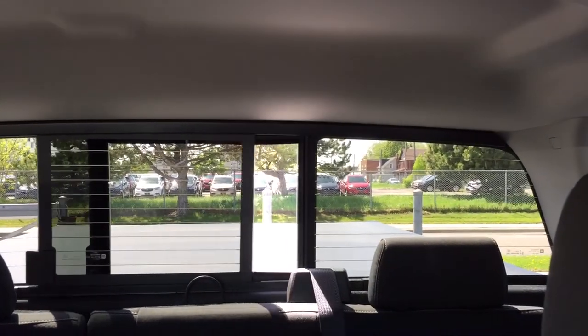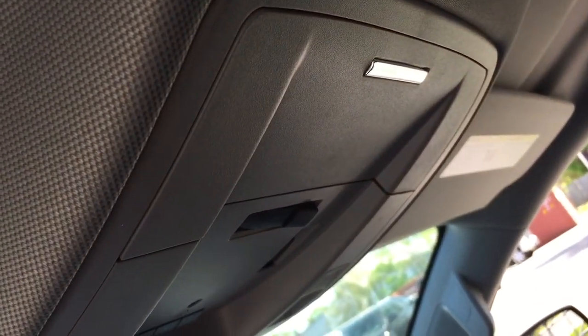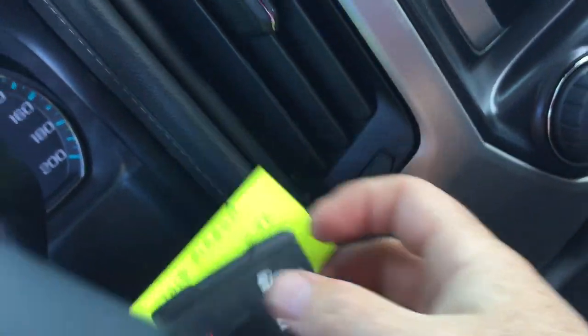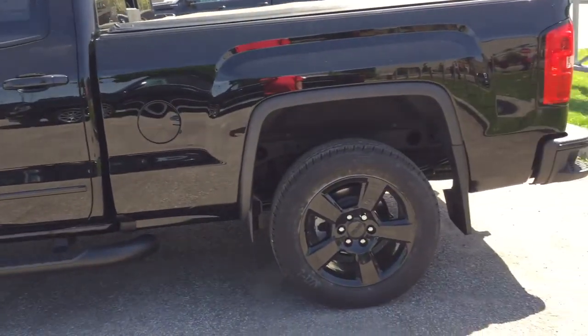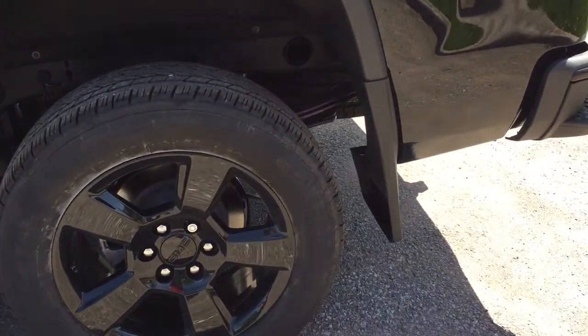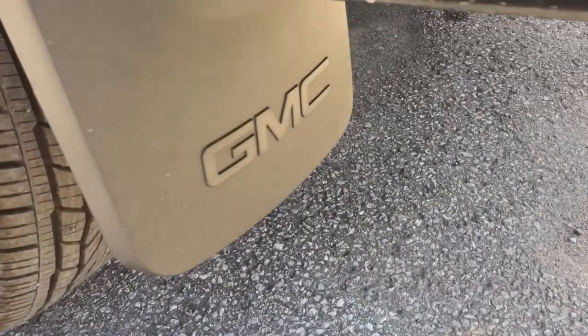This right here controls the full powered sliding rear window — open and close it to get a nice cross breeze in here — and there's storage located above. Taking a look at the key fob, you'll see you also have remote start and the alarm fob. Those 20-inch aluminum wheels have wheel locks installed with Continental all-season tires, and the spare tire is located below, along with GMC-branded mud flaps.